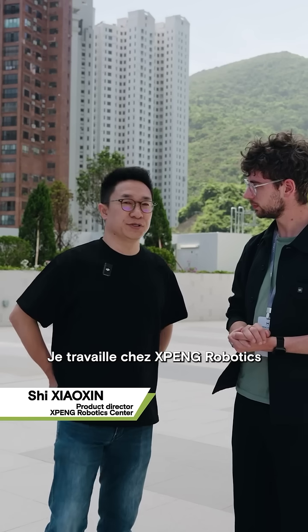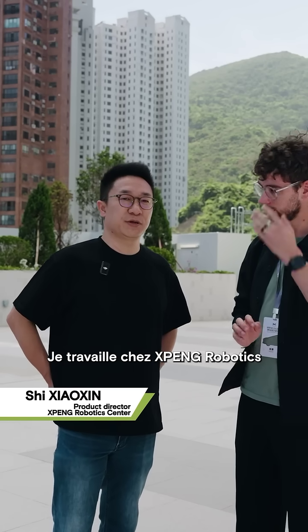Hi, this is Sean. I'm working with Xpon Robotics in charge of their product team.